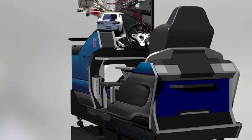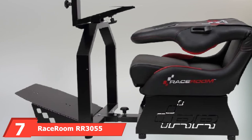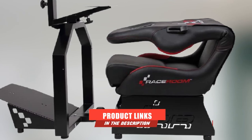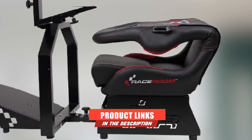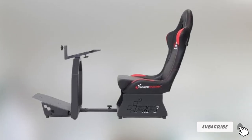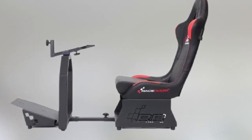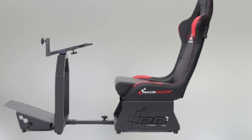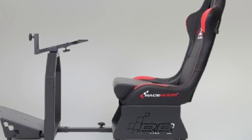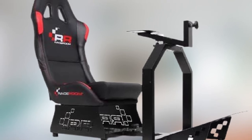Moving on to number seven: the Raceroom RR 3055 Racing Cockpit. This racing seat consists of a racing seat, a length-adjustable wheel bracket, an ergonomic pedal pad, and a heavy-duty steel frame. It's also compatible with a screen mount up to 27 inches, which is plenty big enough for most people's tastes.